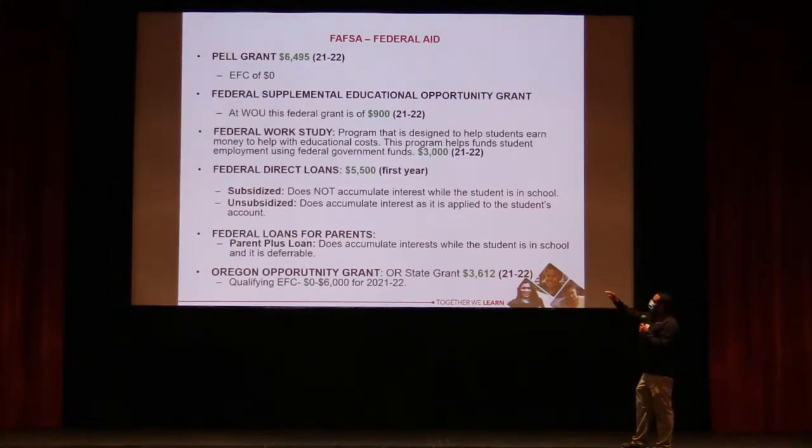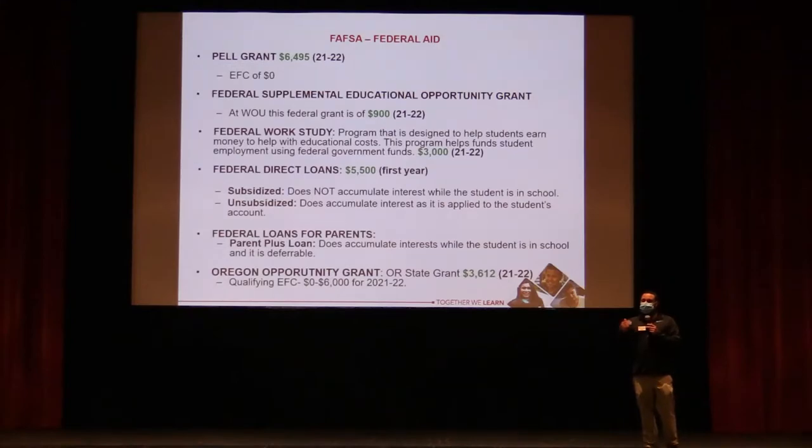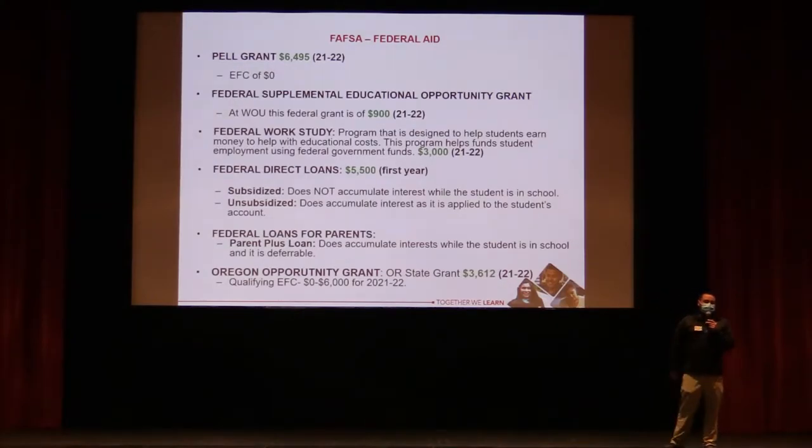The Federal Supplemental Educational Opportunity Grant is another fund. At Western, first and second-year students — determined by every 45 credits earned — with a zero EFC qualify for an extra $900. This is a priority deadline fund: if you file prior to February 1st, you qualify; after that, you're no longer eligible for this grant or Federal Work Study at our school.